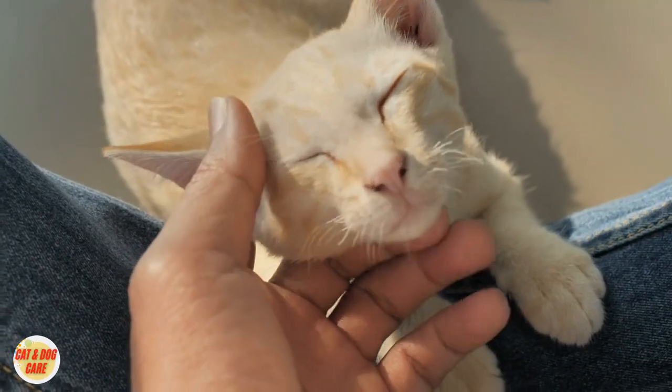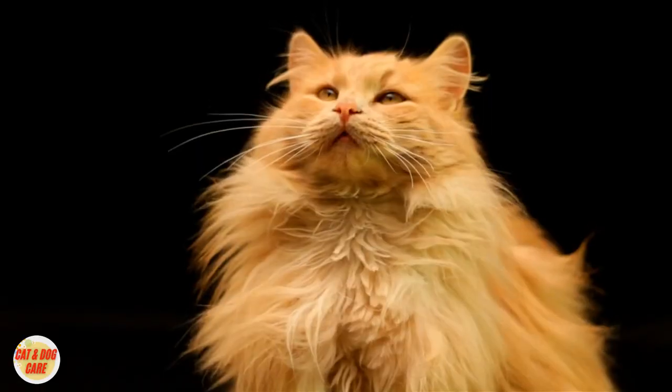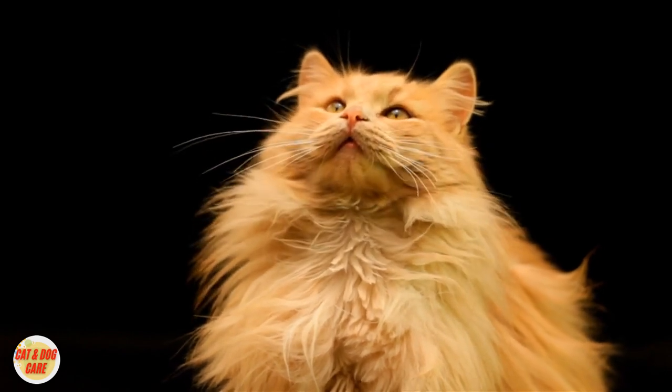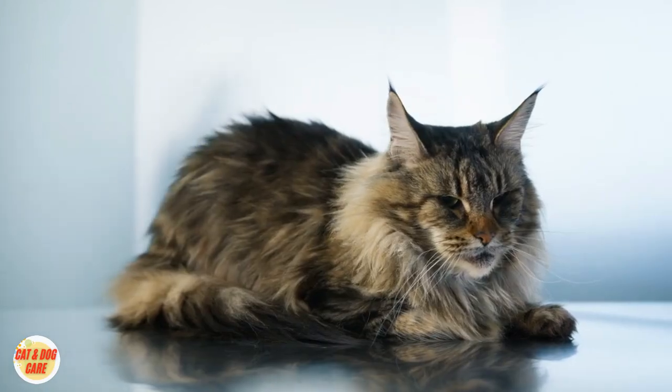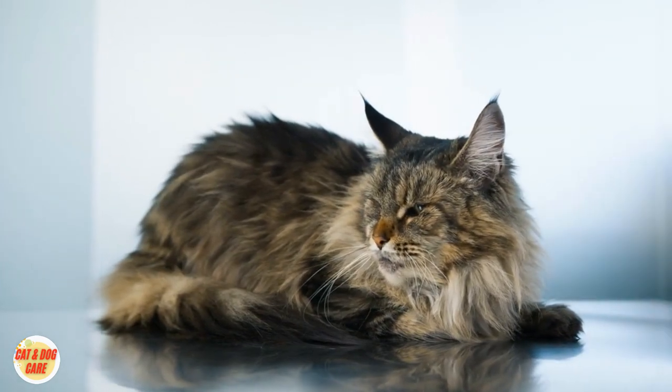If you suspect rabies or notice any concerning signs, consult your veterinarian immediately. Remember, early detection and proper care can save your cat's life and protect those around you. Stay informed, stay safe, and keep your feline friends protected from this preventable disease.